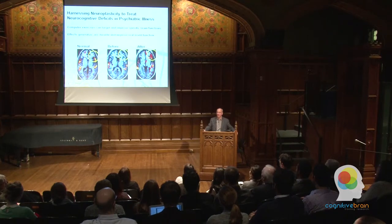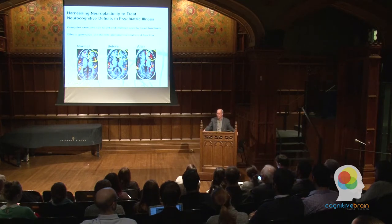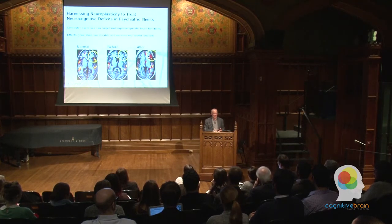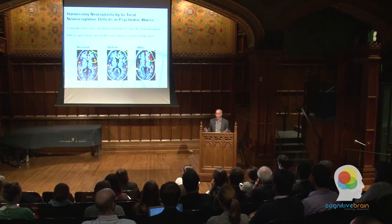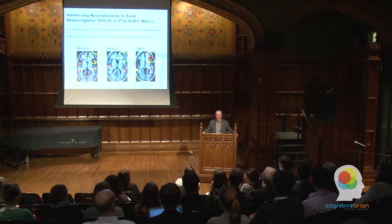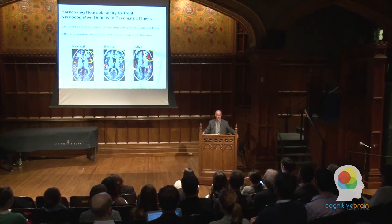When I was in China giving a lecture at Beijing Normal University, where they train their teachers — it's like a teacher's college — they have a key national laboratory with ERP recordings, fMRI recordings, and genetics. The Minister of Education is calling on China to have a brain-based pedagogy. So it's a current idea.